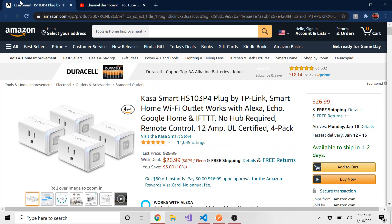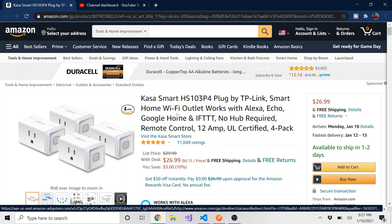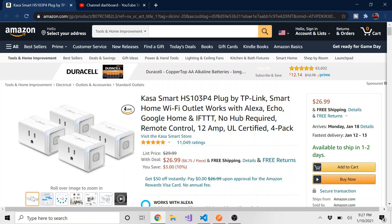So right now you can get them 10% off, or $3 off, for a pack of four, and I think this is a fantastic deal. I think when I first bought them I got two for this price, and now you can get four for the price of this. So I'll have this link below if you want to check it out, and I'll catch you guys in the next one. Take care.